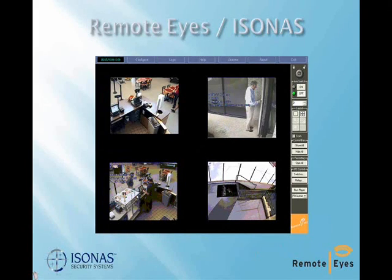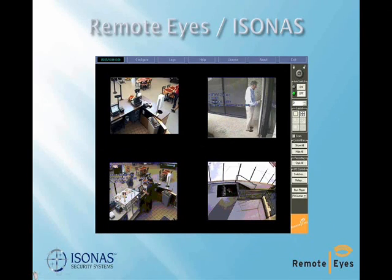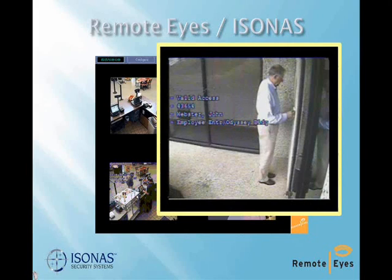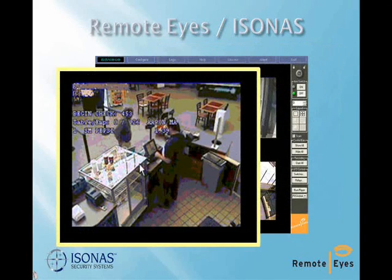In the live camera view, Remote Eyes captures transaction text from the Assona reader in real-time and immediately overlays it on the correct frame of video. Real-time transactions from both the Assona access control system and the point of sale system can be captured and inserted into the video simultaneously.